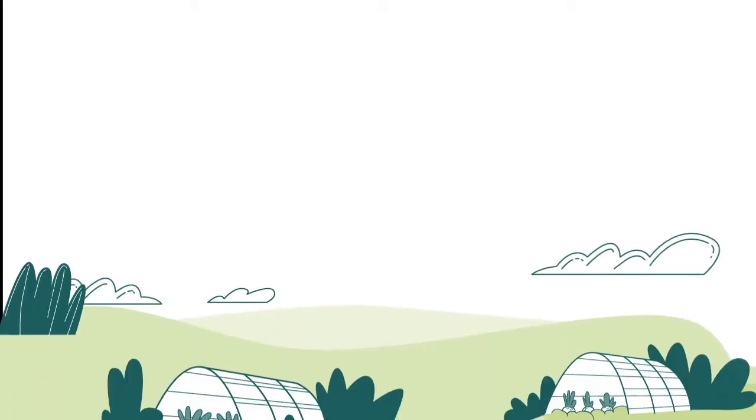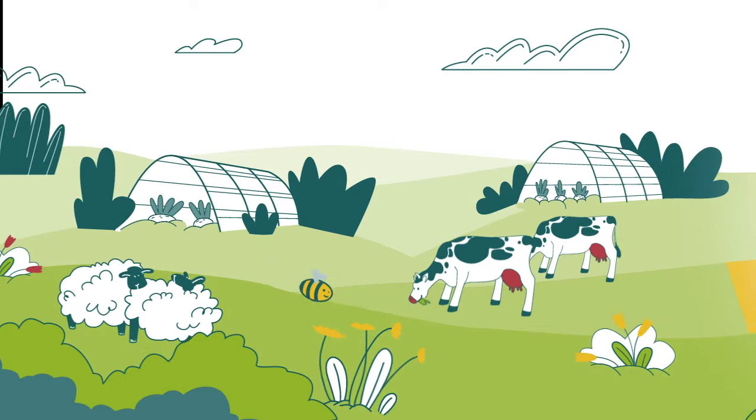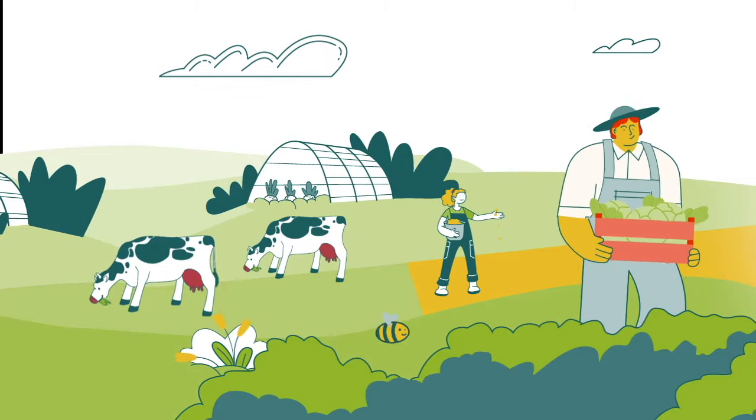The EU is moving toward organic, increasing its land under organic farming to 25% by the year 2030. To satisfy the growing organic market, organic plant breeding needs to advance.